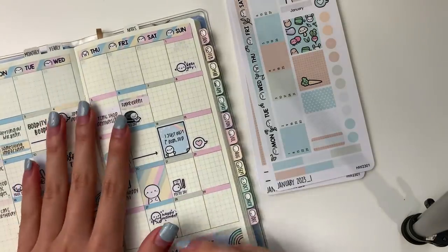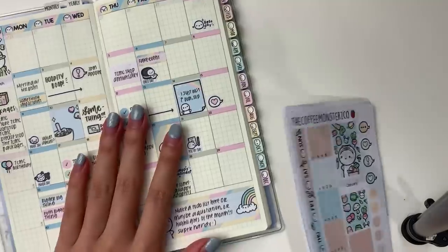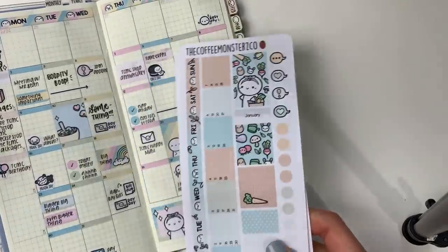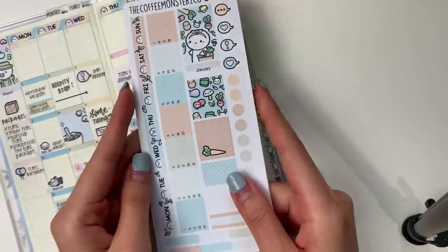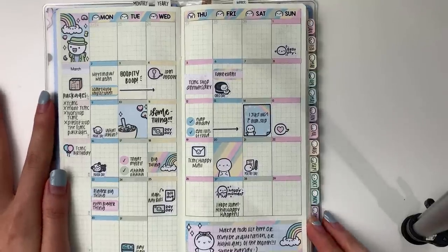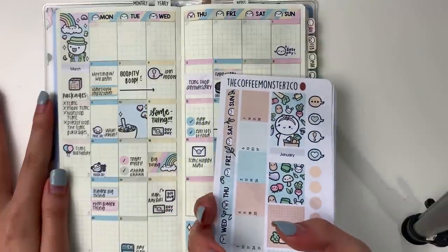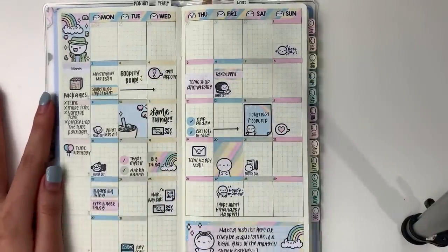If you watch my other videos, you'll know that I got a Hobonichi Weeks for 2023, which is why I wanted to also do a monthly kit for it. This is a mock spread in the Hobonichi Weeks using one of the monthly kits — this is the March one — and you can pause to look at it if you'd like.